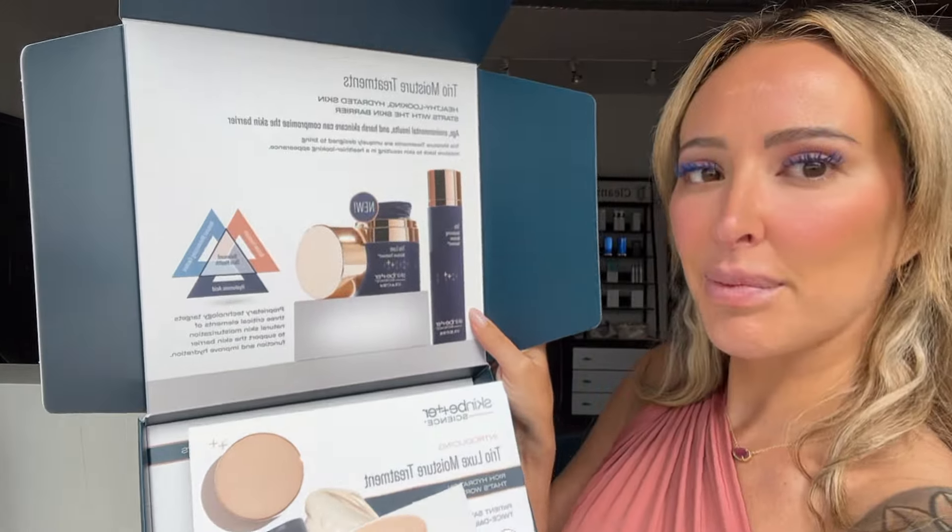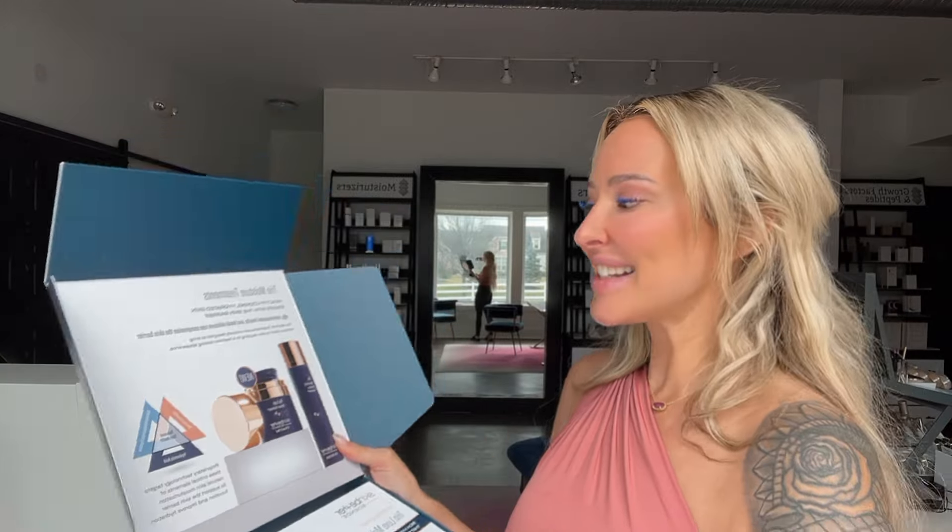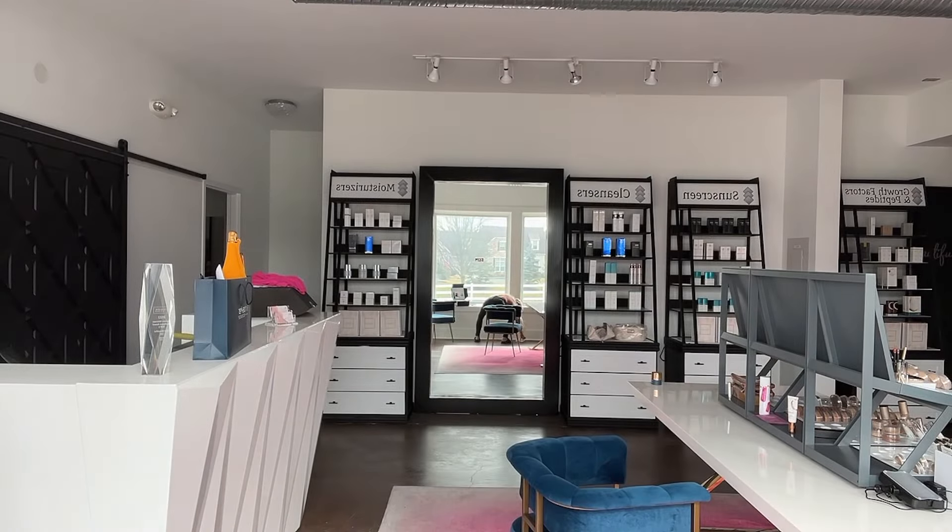Oh my gosh, gorgeous box. So — Trio Moisture Treatment. This is for healthy, hydrated-looking skin, and it starts with the skin barrier. We have talked about skin barrier forever, and that's one of my must-have ingredients in every routine — a skin barrier product that keeps the barrier healthy, happy, and thriving.